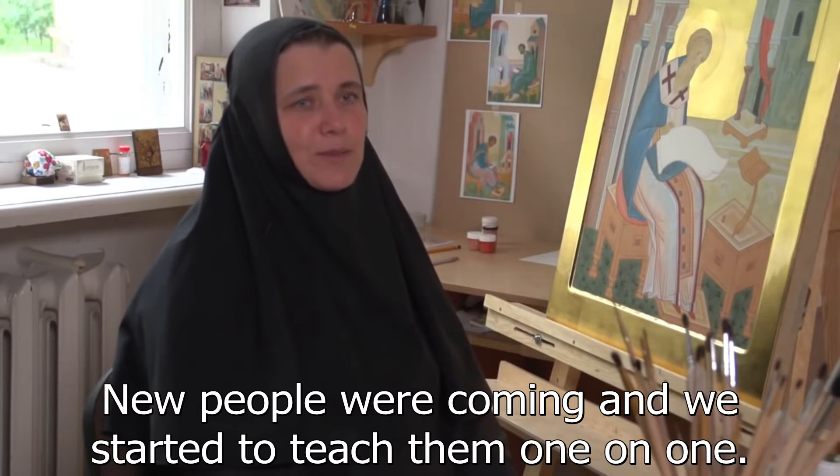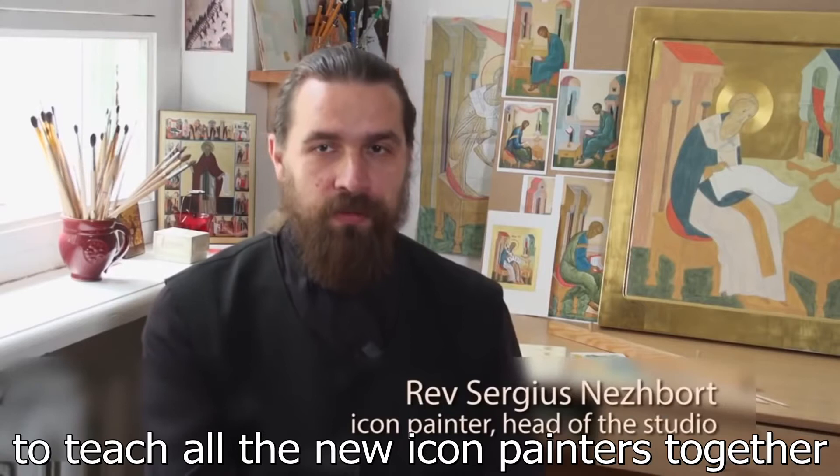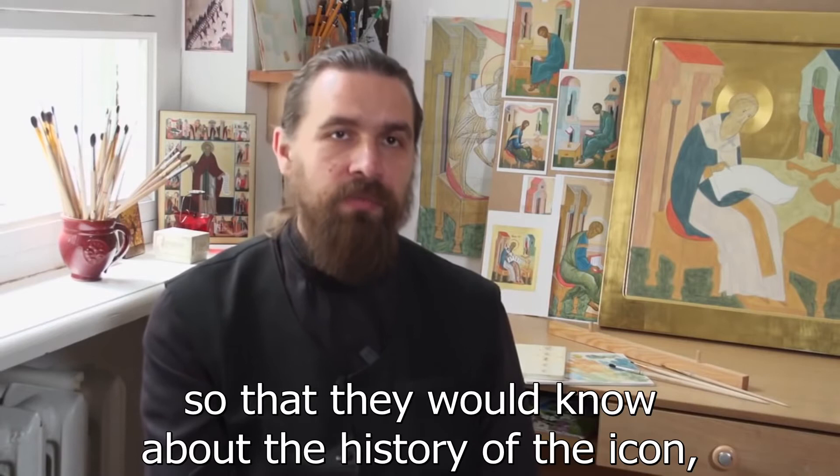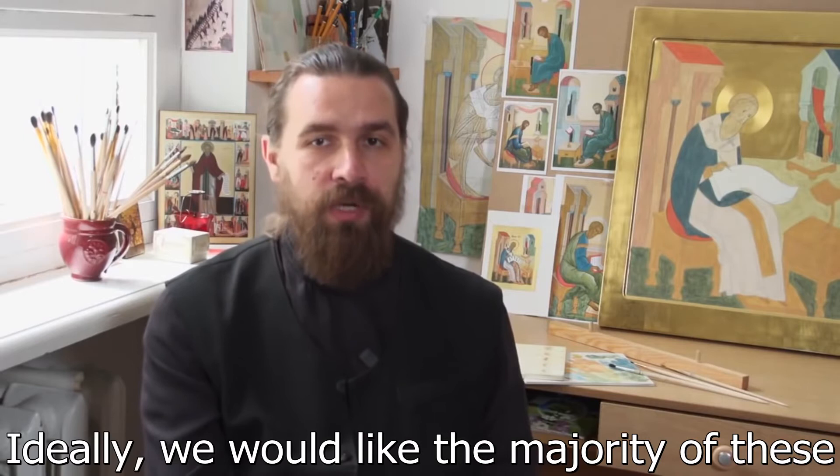This does not only mean showing them how to paint from the practical point of view. Their education has to be comprehensive so that they would know about the history of the icon, iconography, and theology. Ideally, we would like the majority of these students, or at least some of them, to end up working in our studio.